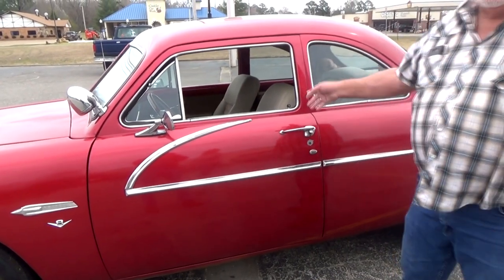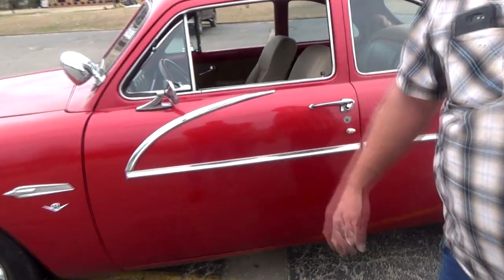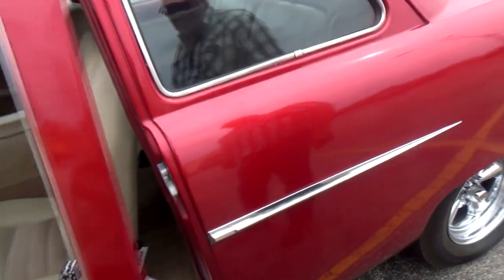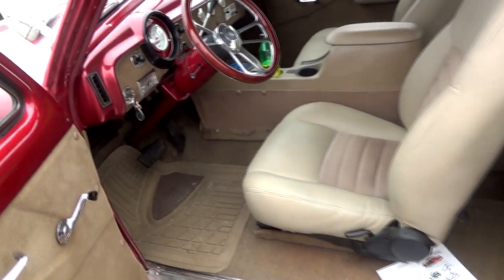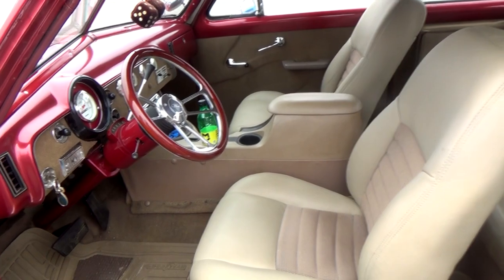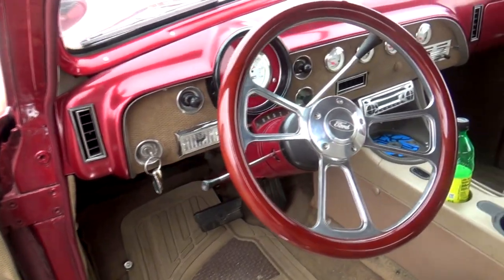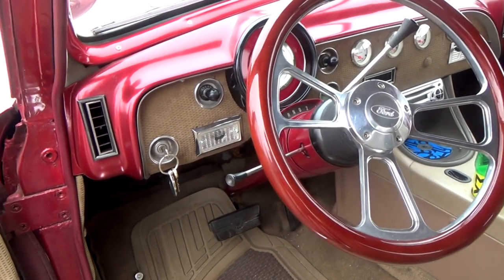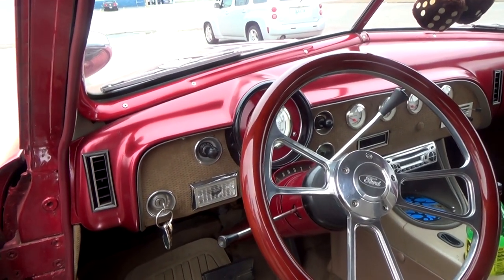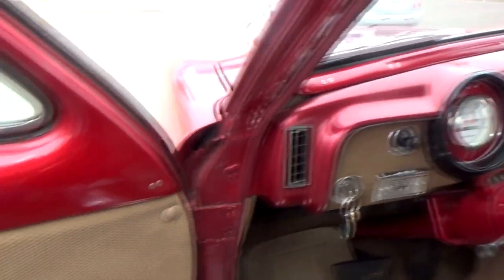That's a very deep-set steering wheel. That's a Mustang GT steering wheel. It's a driver, right? That's what it was intended to be — it can't be spotless if it's a driver. Oh, I like that — you've put a material insert on the dashboard to match the door panels.